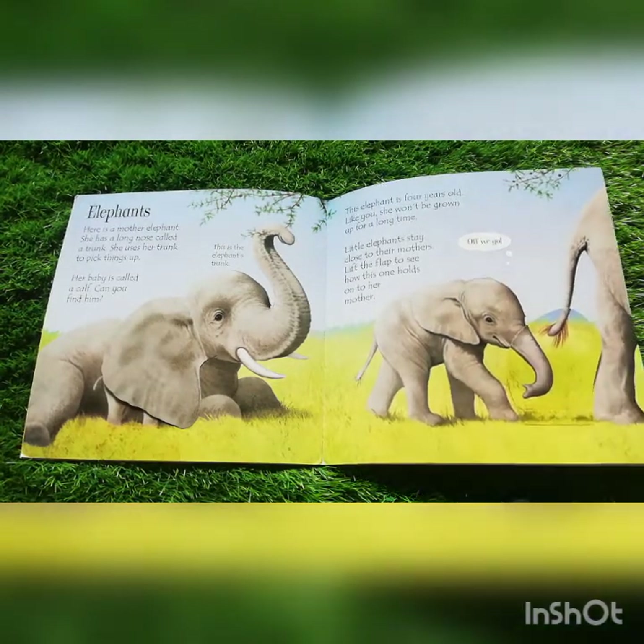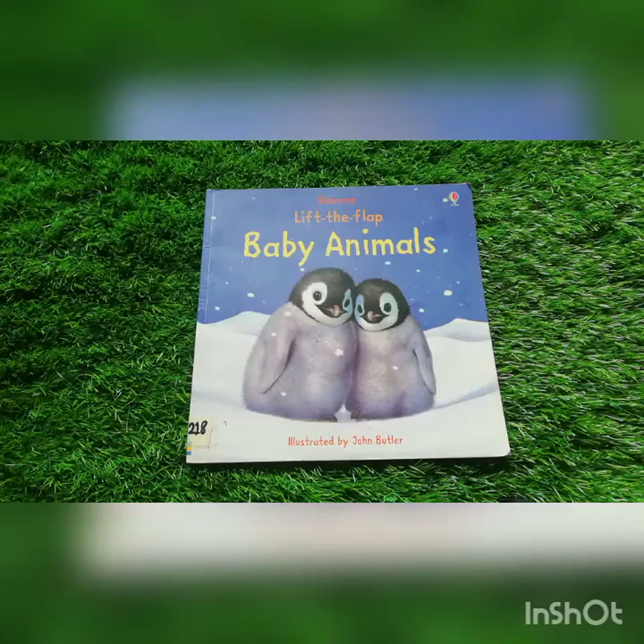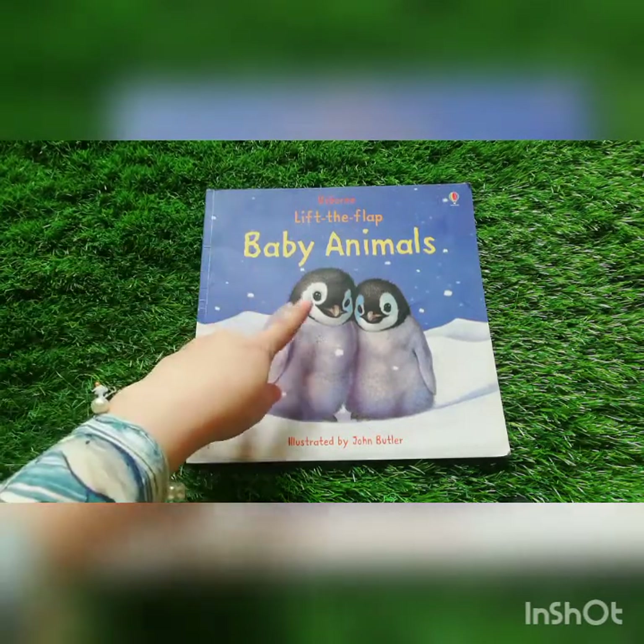So that was the end of the story. I hope you liked it. Now let me ask you some questions related to the story. Can you tell me what is the name of the story that we did today? Yes! Baby Animals.